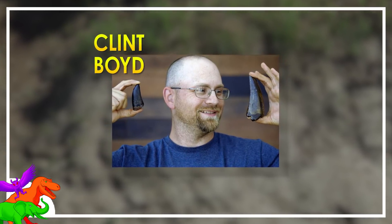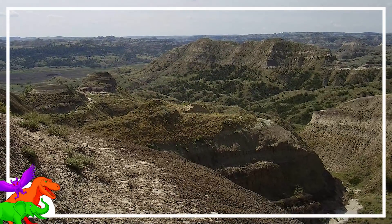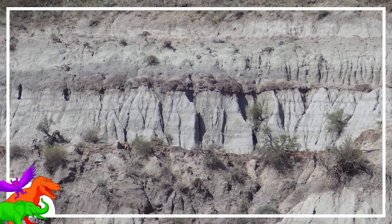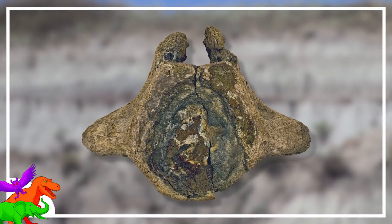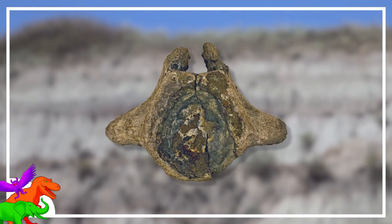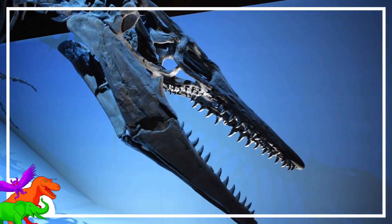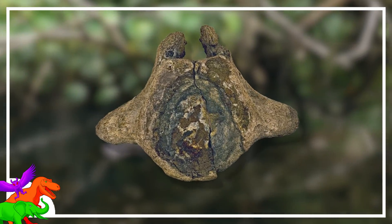Clint Boyd, curator of the North Dakota State Fossil Collection, and his institution have a great working relationship with the local landowner. That landowner allowed them access to multiple dig sites, usually containing dinosaur or mammal fossils. Boyd got a call that the landowner had found a vertebra they wanted to bring in. They brought it in a plastic bag and handed it over for inspection. Expecting a mammal or dinosaur fossil, Boyd was excited to find the backbone of a Mosasaur — any number of species of a short-lived lineage of marine reptiles related to snakes and monitor lizards from the Cretaceous. What was weird about the vertebra had everything to do with its context, rather than the bone itself.